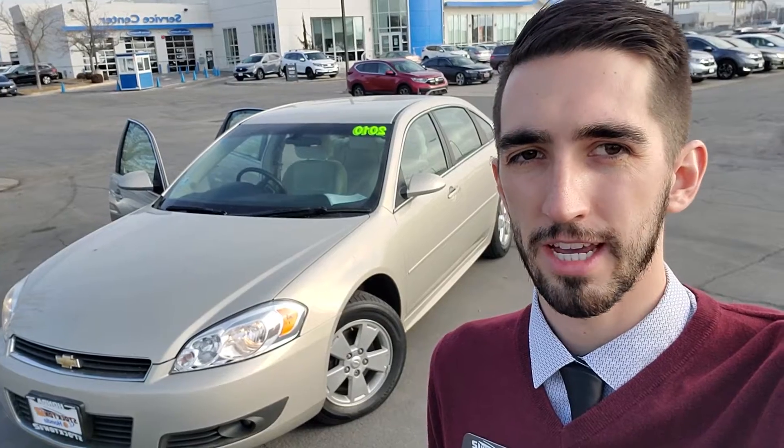Rick, my name is Zach. I'm over at Stockton 12 Honda. I wanted to introduce myself while also introducing that 2010 Chevy Impala that you're interested in. So let's check it out.